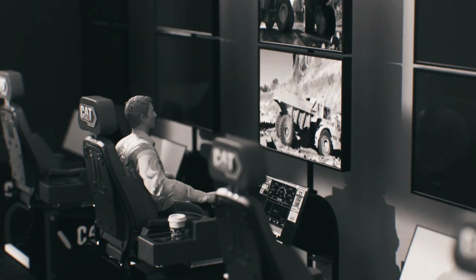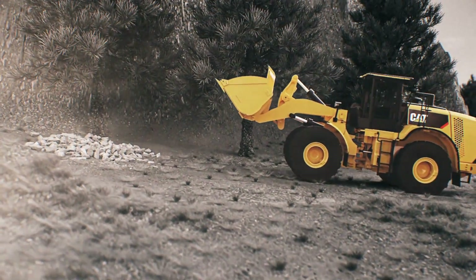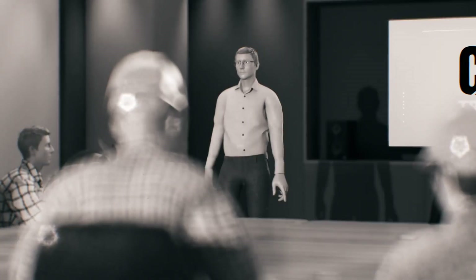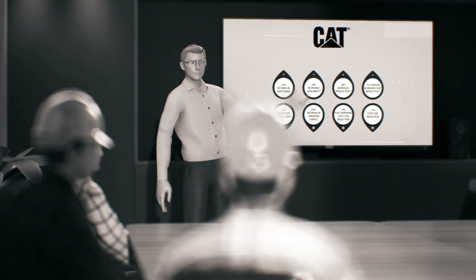Take operators out of the cab with CAT Command. In unstable underfoot conditions or near high walls, they can operate equipment from a remote console, out of harm's way. And there's no better way to ensure your team's safety than training, teaching them to see safety hazards before accidents occur.